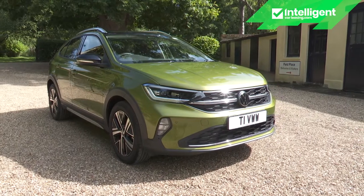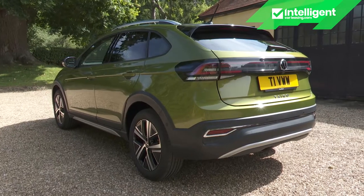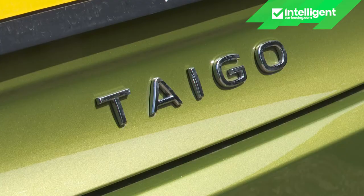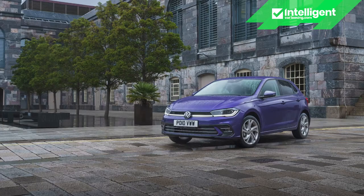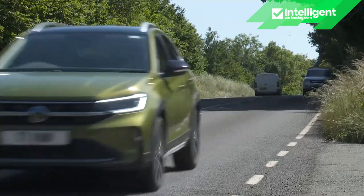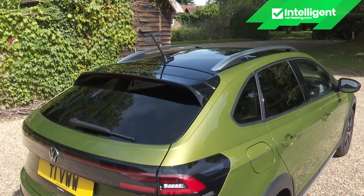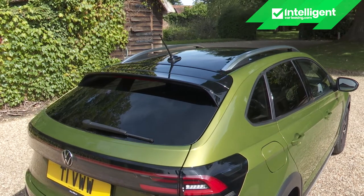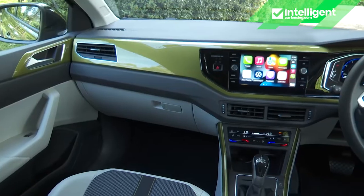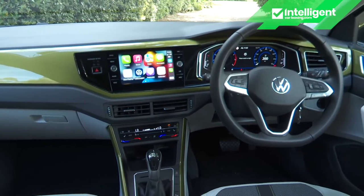Volkswagen has added further to its already extensive lineup of compact SUVs with this trendier looking model, the Taygo. This car shares much with both the Polo supermini and the brand's existing entrant in the compact crossover class, the T-Cross, but brings a more avant-garde vibe that will appeal more to the segment's fashionistas — and of course, with it, all the usual reassuring Volkswagen attributes of quality and sound engineering.